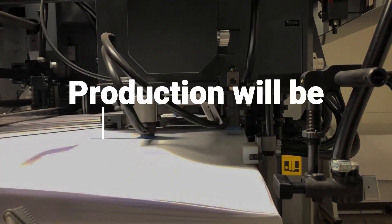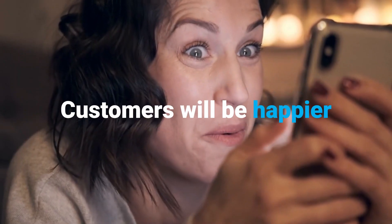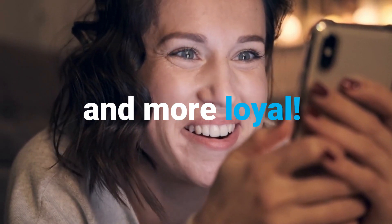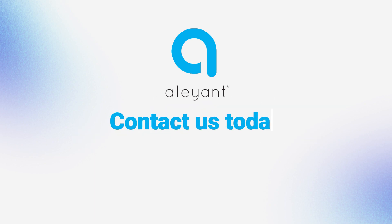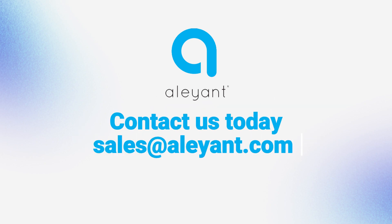Production will be more efficient, orders will be more accurate, customers will be happier and more loyal. To learn how to automate your success, contact us today at sales@alain.com.